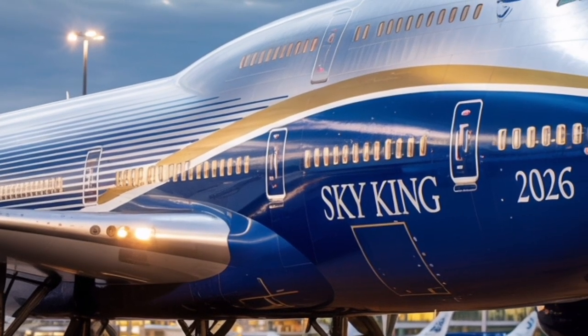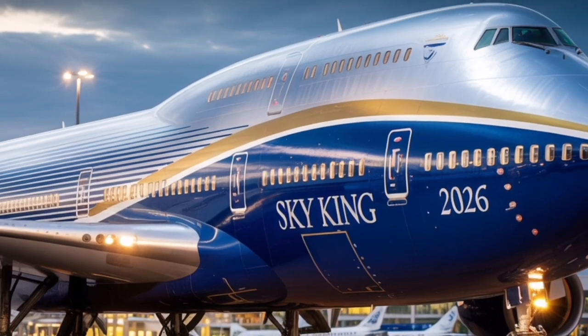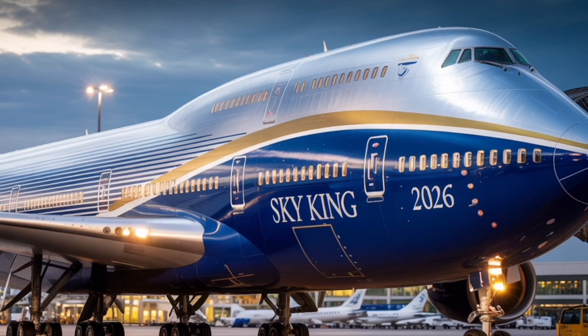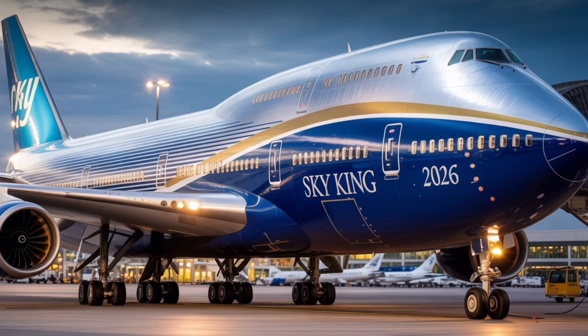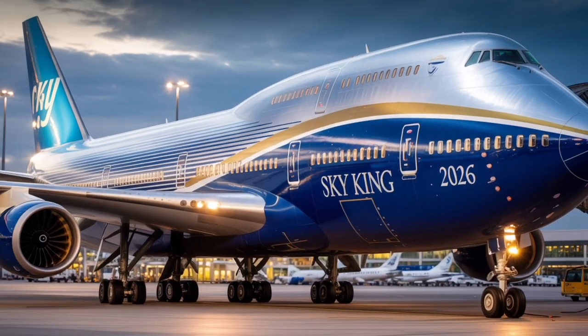Emergency systems have also been upgraded with improved fire suppression, automatic emergency descent protocols, and real-time communication links to ground control centers anywhere in the world. Performance-wise, the 2026 747 shines where it matters most. Despite being a four-engine jet, it now competes closely with twin-engine aircraft in fuel economy due to its aerodynamic redesign and lightweight materials. It cruises comfortably at Mach 0.88 and reaches a maximum speed of Mach 0.90.